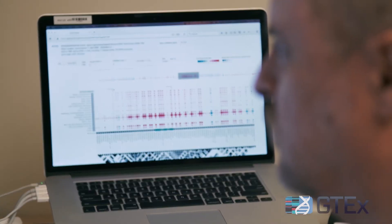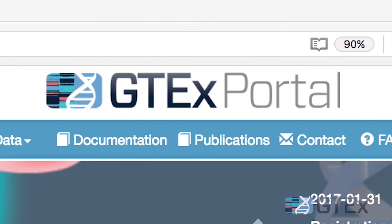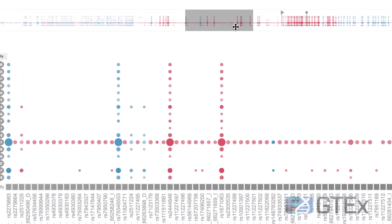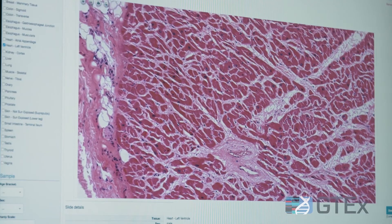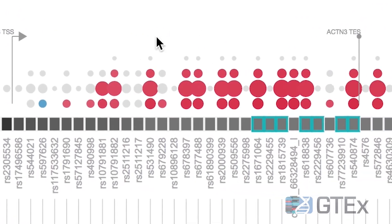I'm the lead software engineer for the GTEx portal. The GTEx portal is a resource that we make available on the web to anyone who wants to use it, and the goal is to make it a place where researchers can access our data, search it, and visualize it. Our goal is to enable their research by making our data easier to access. This amazing public resource has been invaluable in helping us hunt down the genes that cause high cholesterol levels and heart attack risk.